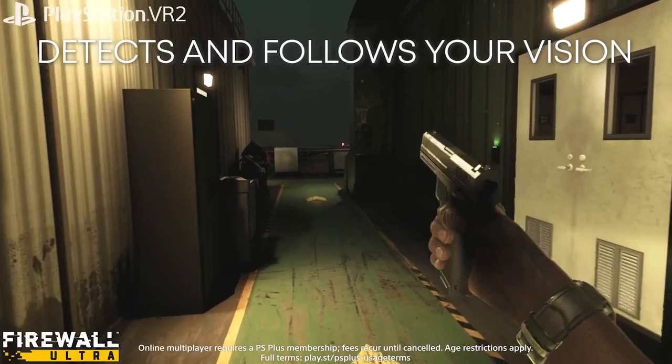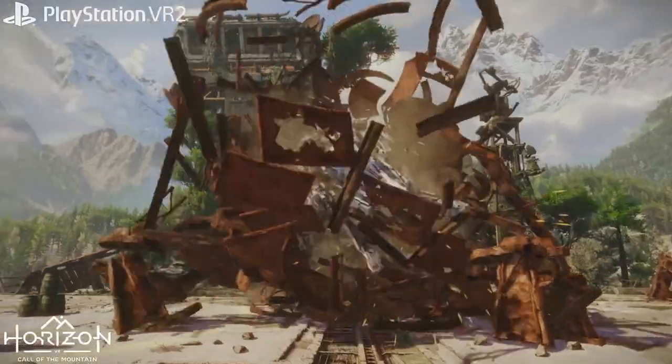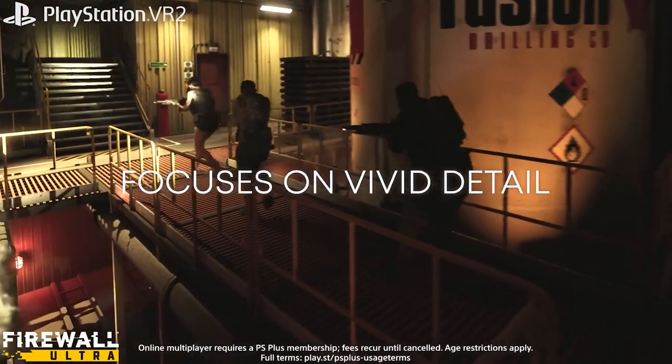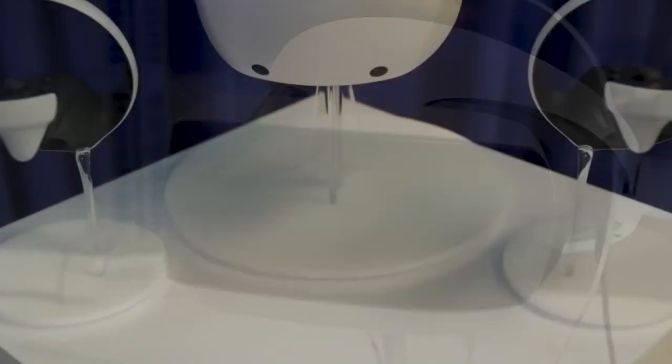Its eye-tracking cameras ensure you see what you need to see in your game, and the 3D audio technology will let you hear everything. The VR 2 will require a PlayStation 5 wired connection. Expect at least $399 when it launches.